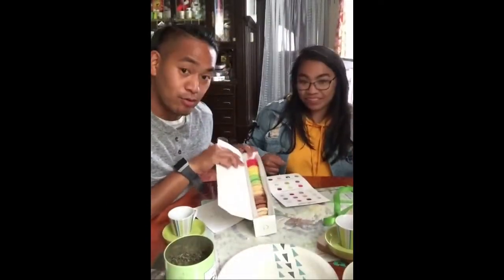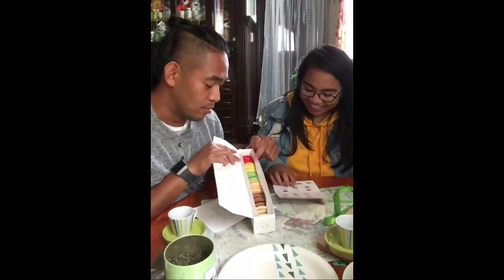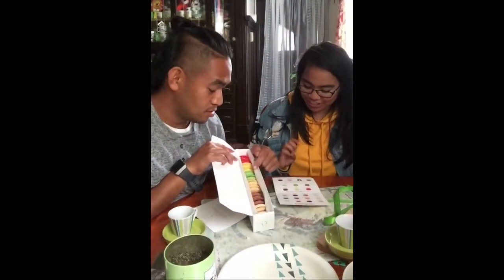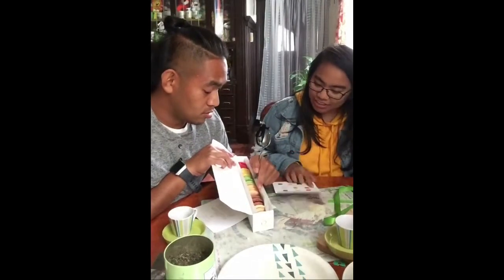All right, these are the flavors — let's go see them. The red one, what is the red one, Janessa? Strawberry balsamic. And then the yellow is lemon. The green is a matcha green tea. And passion fruit. Tiramisu.